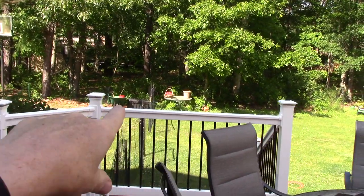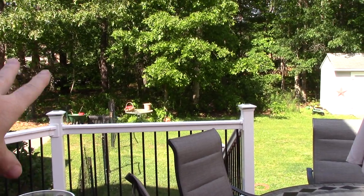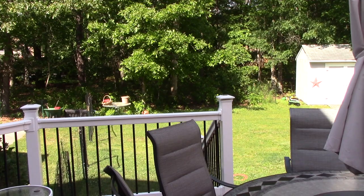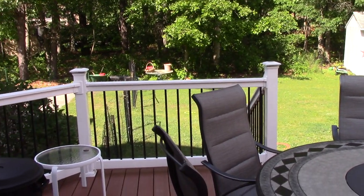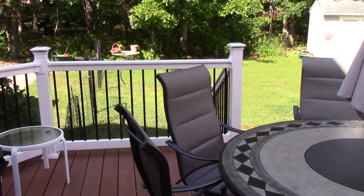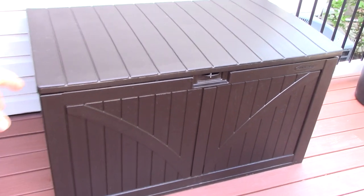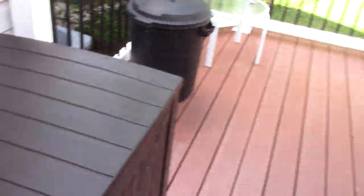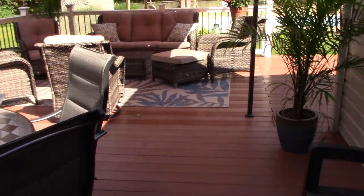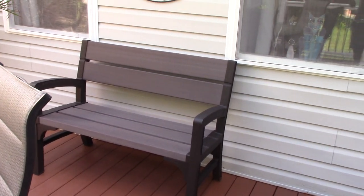You can see over there, there's a table off in the distance. We had odd tables, odd chairs, nothing matched. And so this year we threw it all out and we got something that matched and we're so happy, we love it. This is just a deck box that we keep the cushions in. I didn't put all the cushions out because we've been having a lot of pop-up rainstorms in New Jersey lately. This bench was over by the basketball court but it matched so I put it there.